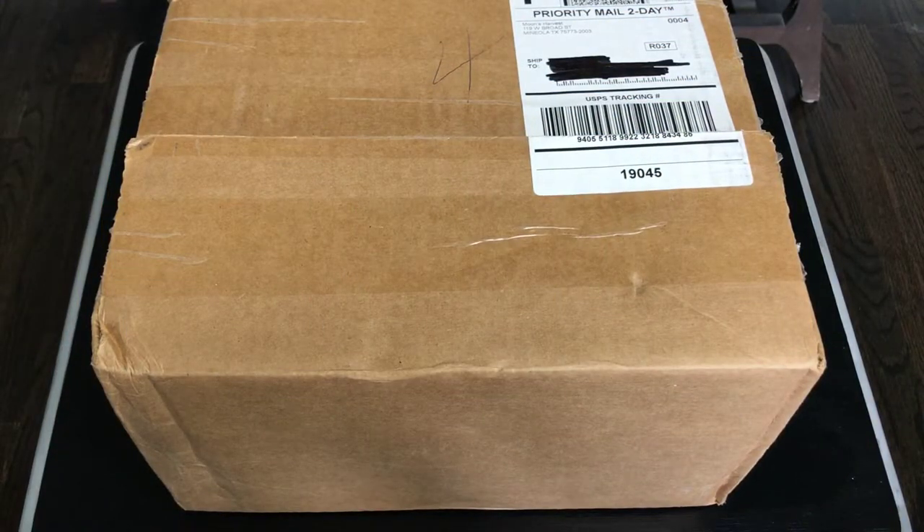Ooh, you guys. I got a box in the mail today. I am so excited. I feel like I haven't really gotten a lot of mail lately.